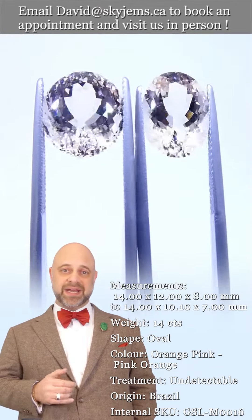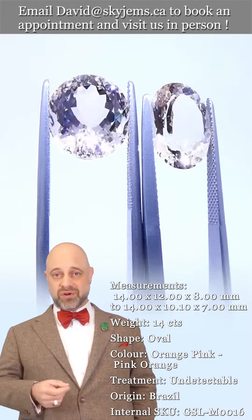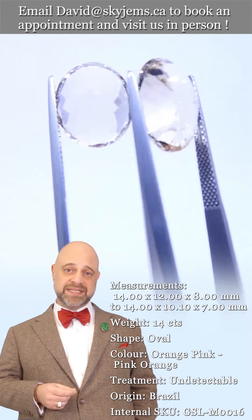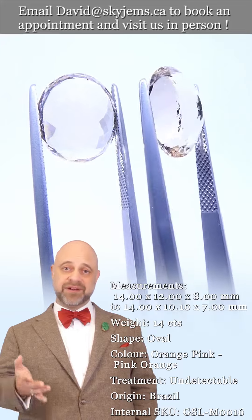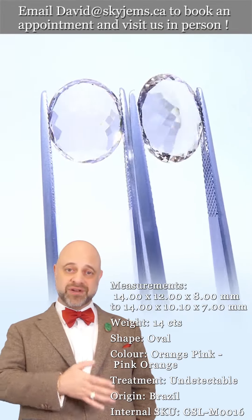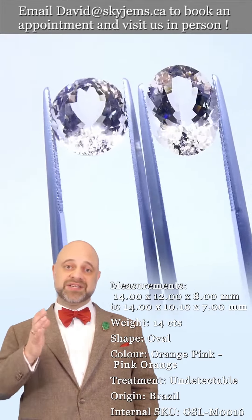Skygems.ca has been selling gems and jewelry online since 1999, and we've been doing it in Canada since 1967. My grandfather was doing it long before that in Lebanon — almost 100 years, three generations, and 25 years online.